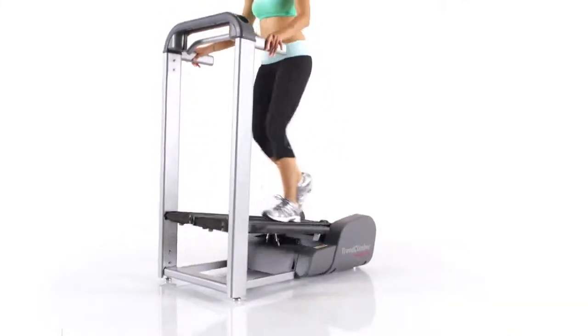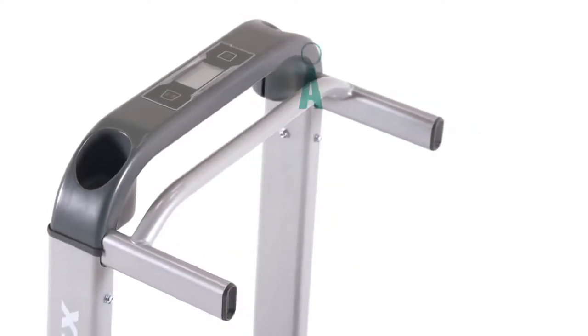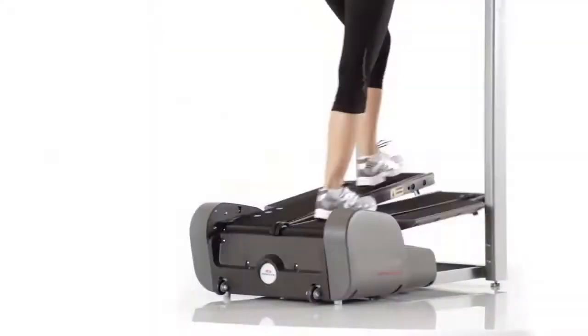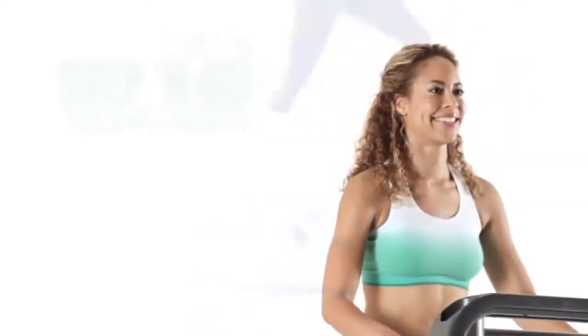Introducing the newest addition to the TREAD Climber family, the TC5 — the most affordable and space-saving model we've ever offered. The TC5's step-and-go technology delivers a powerful walking workout that's even more challenging than our motorized models.